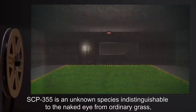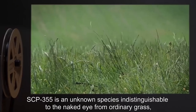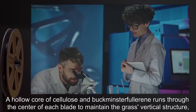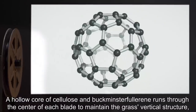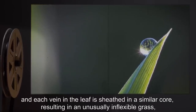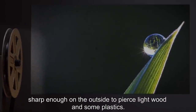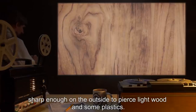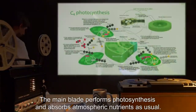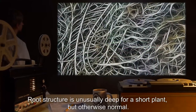Description: SCP-355 is an unknown species indistinguishable to the naked eye from ordinary grass, but its nearest known genetic relation is the mahogany taxon. A hollow core of cellulose and buckminsterfullerene runs through the center of each blade to maintain the grass's vertical structure, and each vein in the leaf is sheathed in a similar core, resulting in an unusually inflexible grass, sharp enough on the outside to pierce light wood and some plastics. The main blade performs photosynthesis and absorbs atmospheric nutrients as usual. Root structure is unusually deep for a short plant, but otherwise normal.